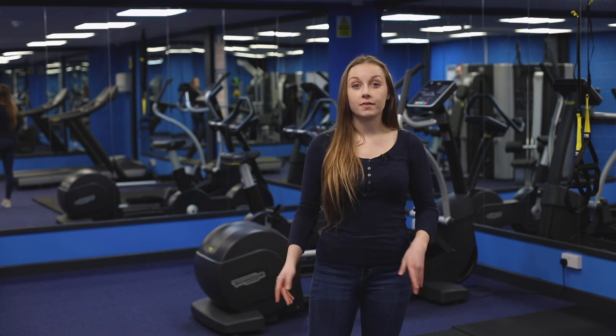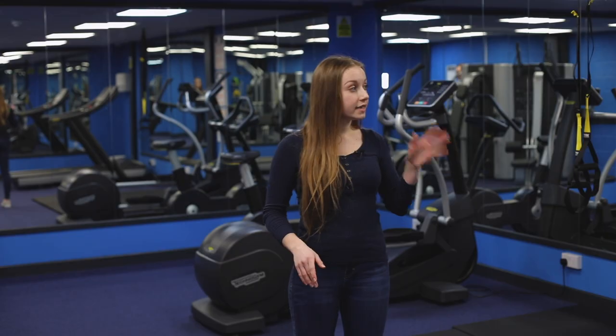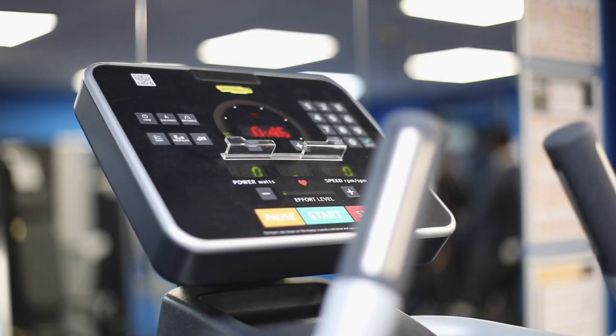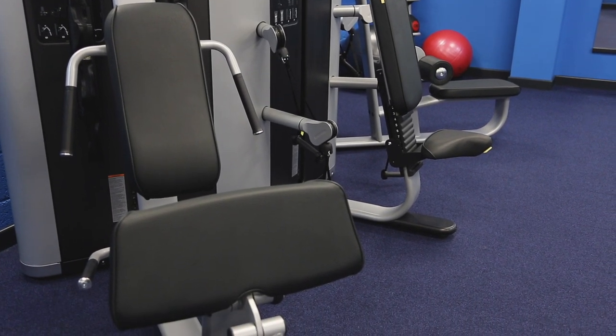Welcome to the Courtyard Gym. Down here we've got a lot of different equipment. We've got a running machine, a TRX, a bike and a cross trainer in the back. We've got a multi gym here and also medicine balls in the corner, so there's something for everyone.